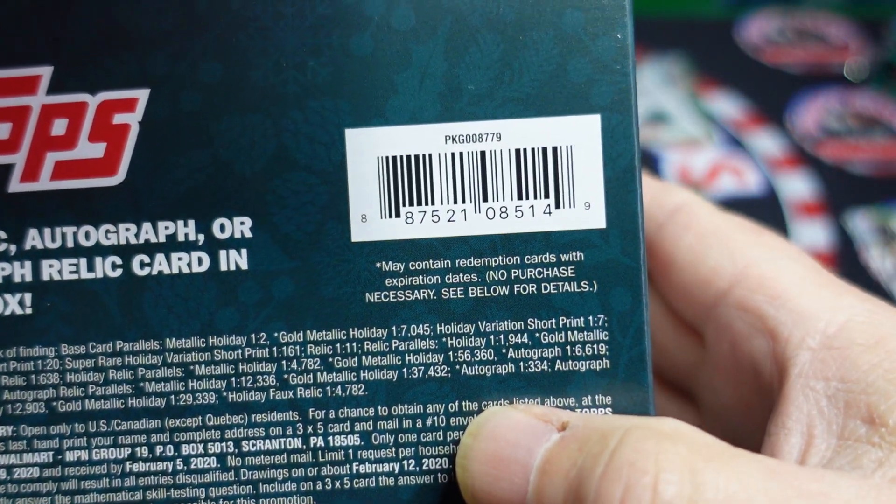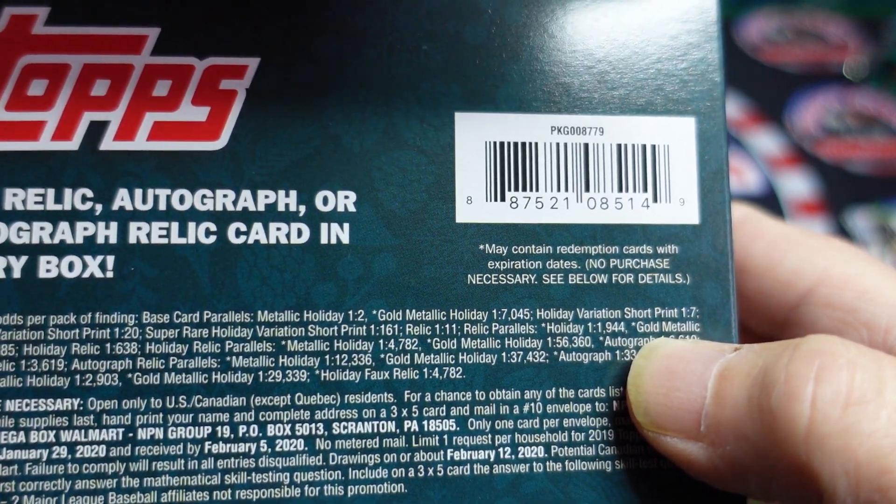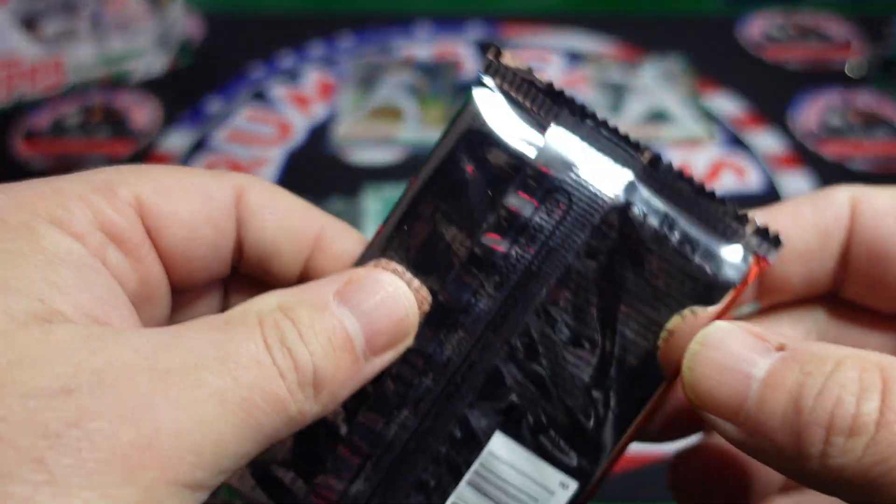The odds of the short prints are 1 in 7, 1 in 20 for the rare, and 1 in 161 for the super rare.